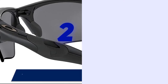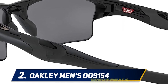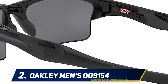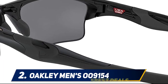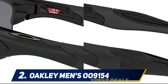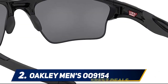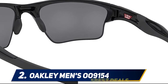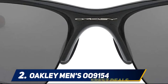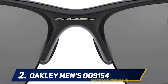Coming in at number two: Oakley Men's 009154. This USA-made sunglass has a flexible polycarbonate frame with a 17mm bridge and 129mm arm. The lens width is 58mm and height is 37mm. It delivers high durability thanks to its composite lens and frame. The lightweight O Matter frame and Unobtainium materials comfortably secure the fit — no matter how fast you're riding or how much you're sweating, the glasses won't lose their grip.